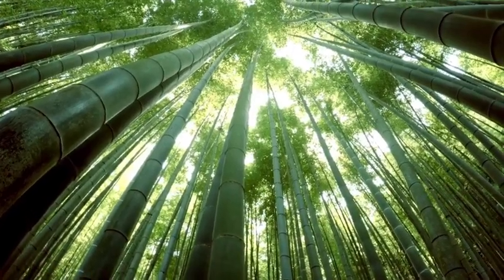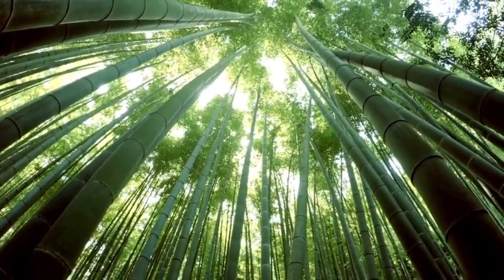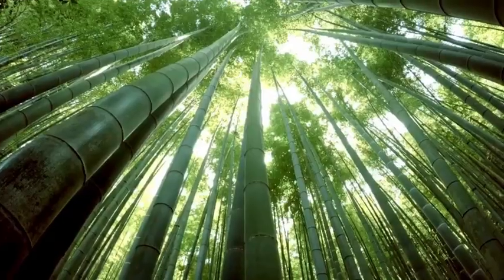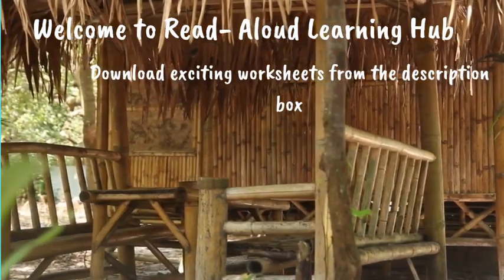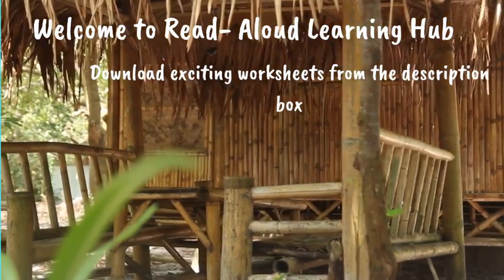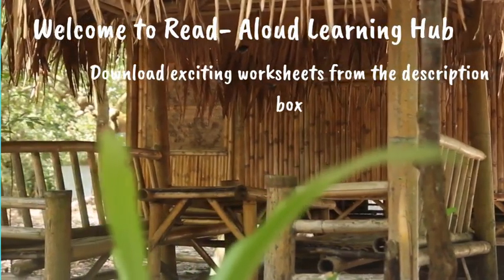Hello children! Did you know that some plant stems are so strong, they can even be used to build things. Bamboo, for example, is a type of grass with a stem that's really tough and strong. People around the world use bamboo to make all sorts of useful stuff, like houses, furniture and even tools. That's cool, isn't it?